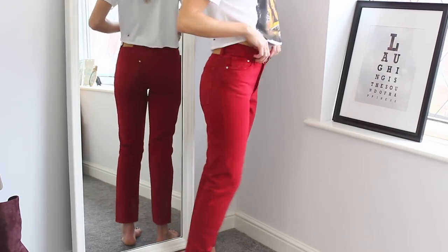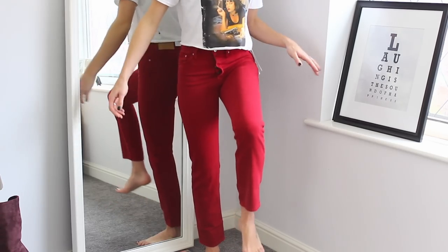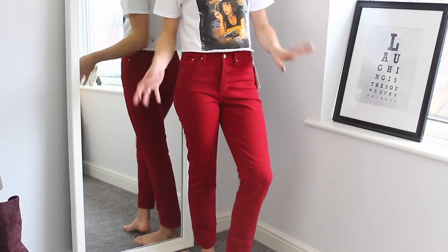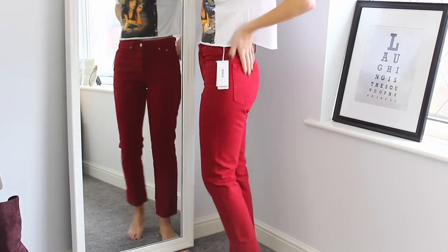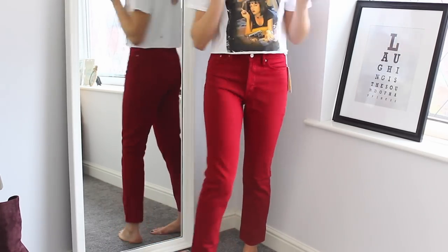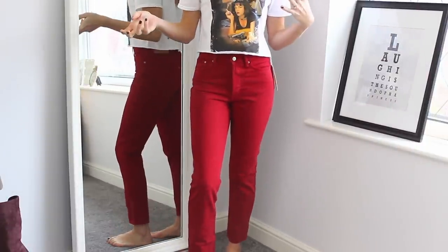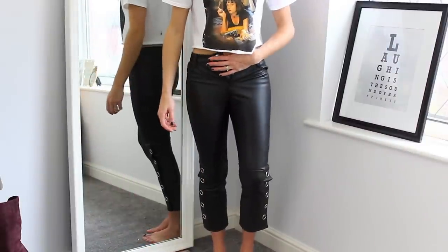The red jeans are pretty much the same fit as the black ones — a little more rigid, maybe a bit stiff at the knees. I do kind of love the color and they look pretty good with the Pulp Fiction tee because of the red-on-red. But I'm not 100% sure I'll get enough wear out of them for my usually monochromatic wardrobe, so I need to think about the cost per wear.